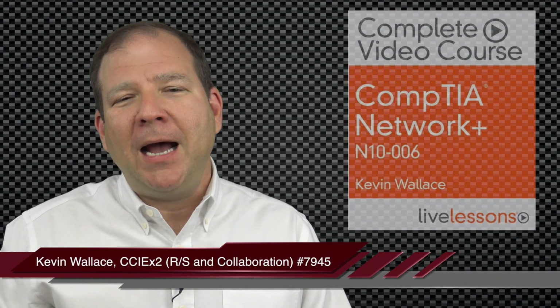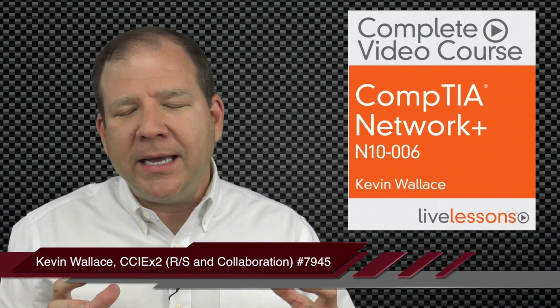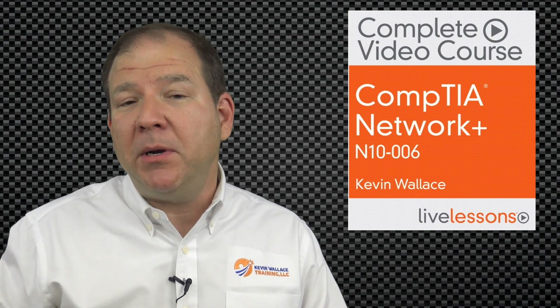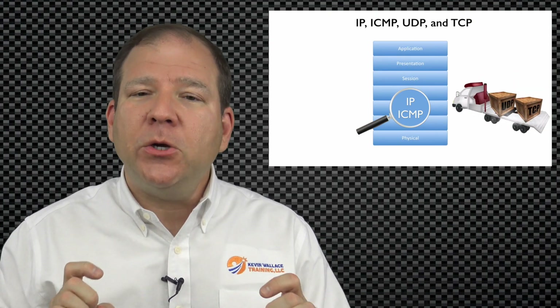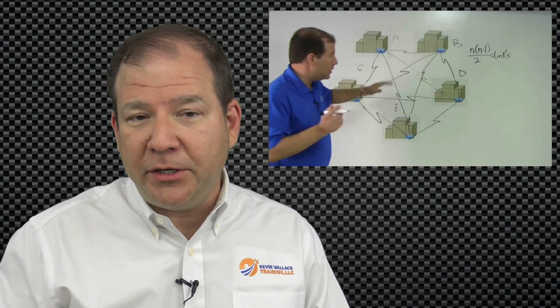Hello and welcome to the Network Plus Complete Video Course. My name is Kevin Wallace and I'm going to be guiding you through a series of videos designed to get you completely prepared for CompTIA's Network Plus Certification Exam — specifically exam number N10-006. Whether you're new to networking or you've been doing this for a while, this course can help you get that industry-recognized Network Plus Certification.